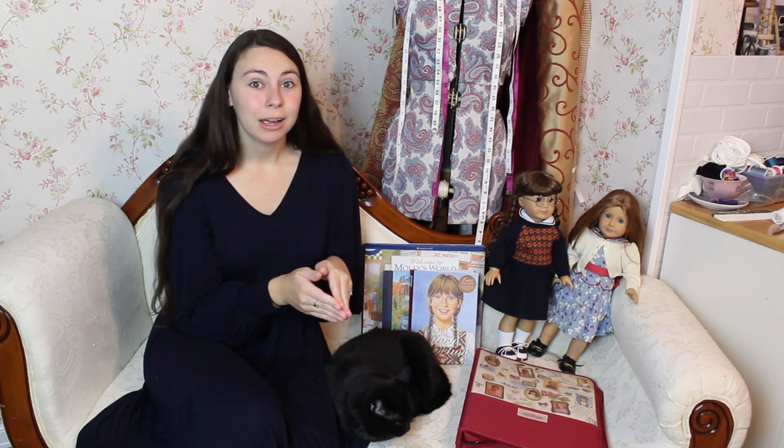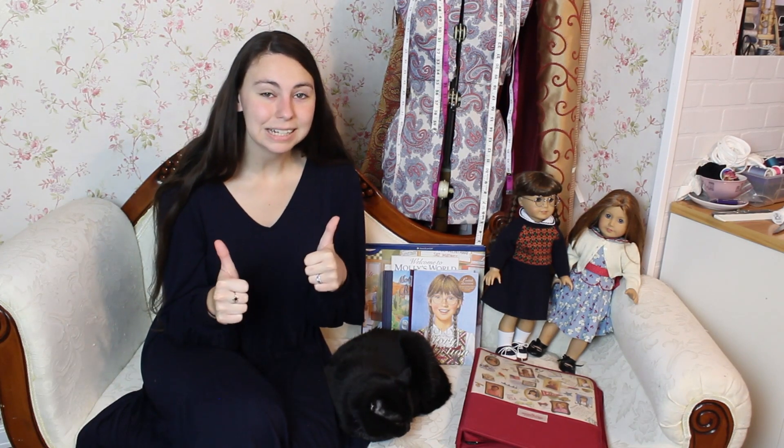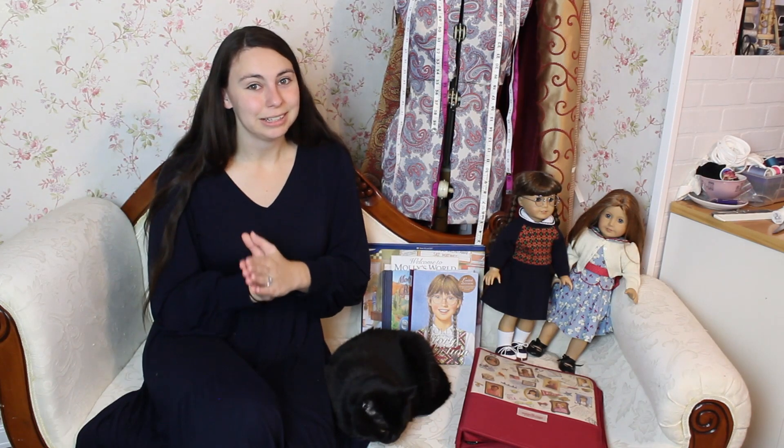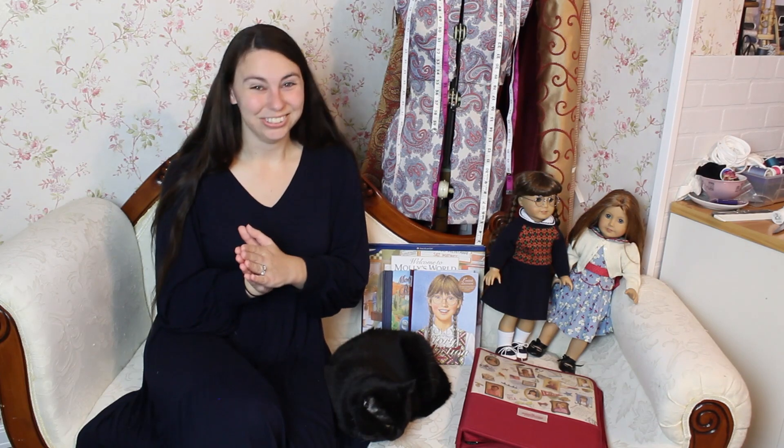Thank you so much for watching! Please subscribe and like this video so I know you're enjoying the American Girl Doll content and want more of it. Subscribe so you'll be notified when all of these project videos come out, and ring the bell for notifications. That way you become part of the Historical Bell Society, which I greatly appreciate. Thank you so much and I will see you very soon!